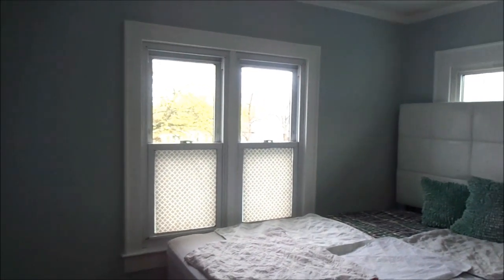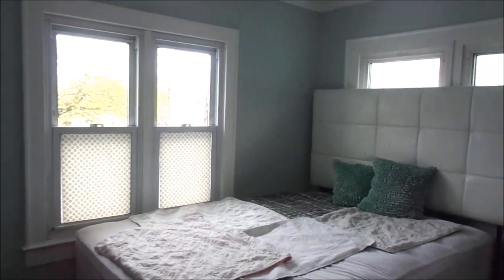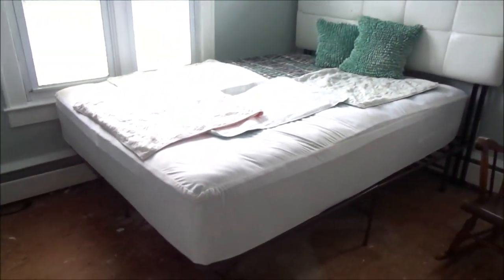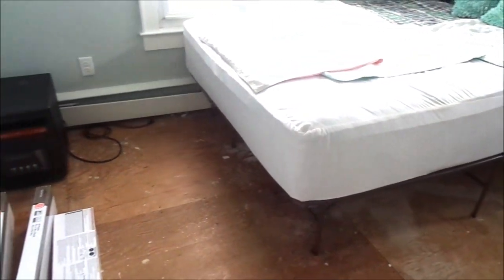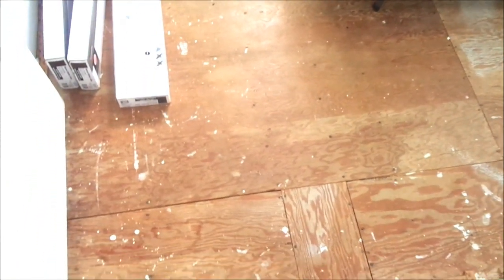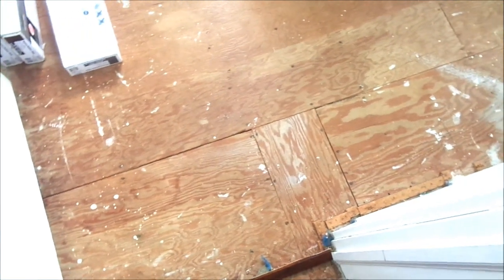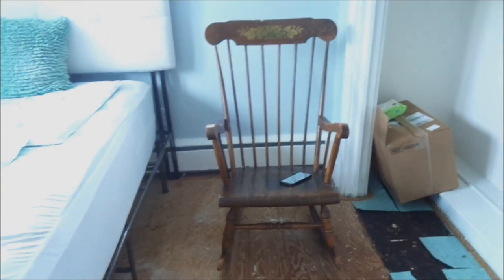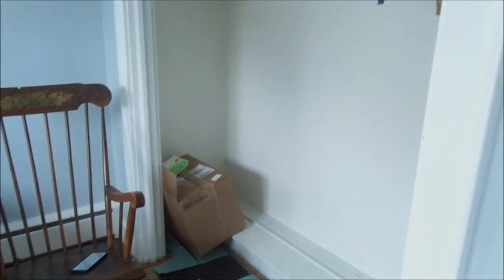Hey fams, welcome back to my channel! Today I am giving you a bedroom makeover. We are in Nyla Bz's bedroom and we are getting ready to give her a full makeover. Her room is a very tiny space, as you can see, so there's not a lot of things that we're going to be putting in her room. If you're just visiting my channel for the first time or you're a new subscriber, my daughter Nyla is 14.